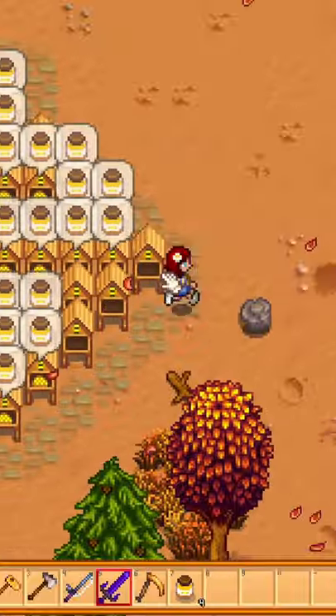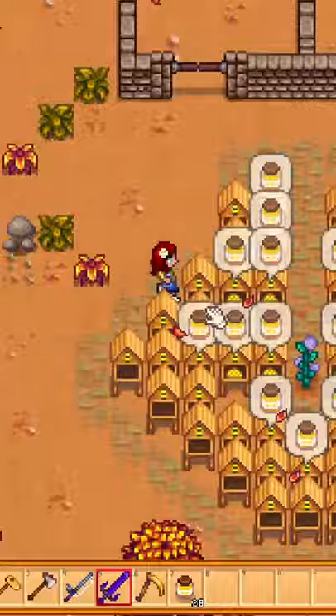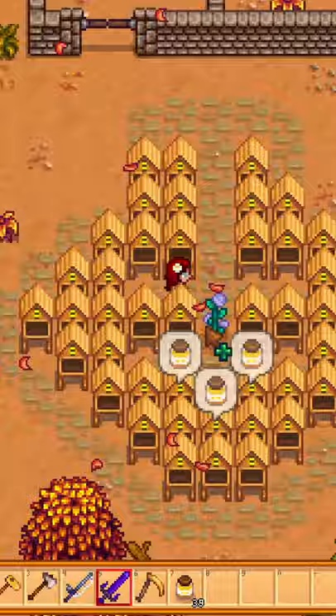Check out this new bee house setup — with this compact layout you can fit 44 bee houses around a single flower, producing 44 flower honey on every harvest. This can net you almost 30k gold per harvest.